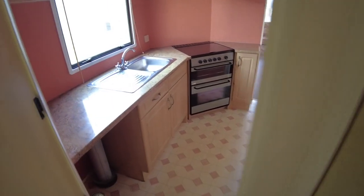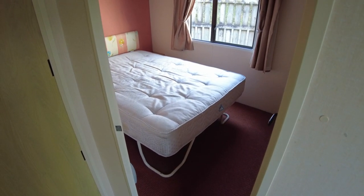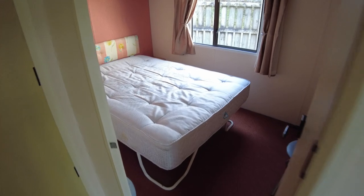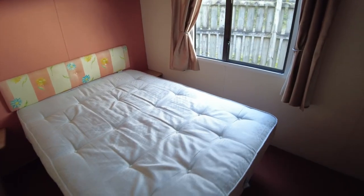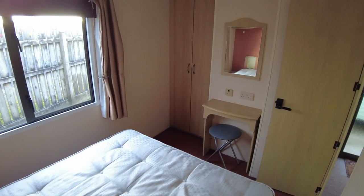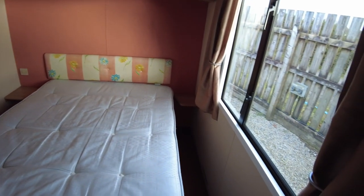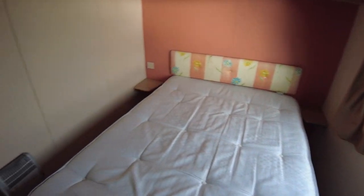There is a dividing door here to shut off the kitchen from the back of the caravan, which is good for keeping a bit of peace in the main bedroom. The main bedroom is at the back with a window on the rear. We've got bedside tables, overhead storage, a small electric panel heater, a wardrobe tucked in the corner, and a little vanity desk with mirror. Being a 31 by 12, the bedroom is naturally not as big as a 35 by 12, but you can get down either side of the bed without too much difficulty.